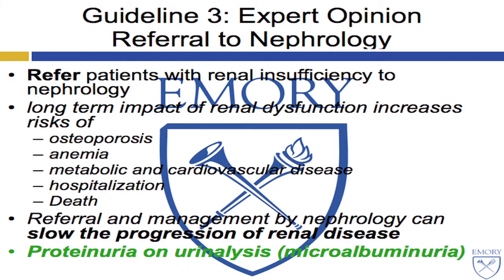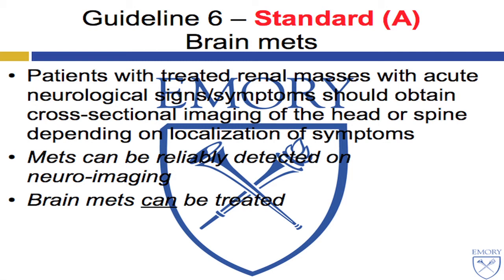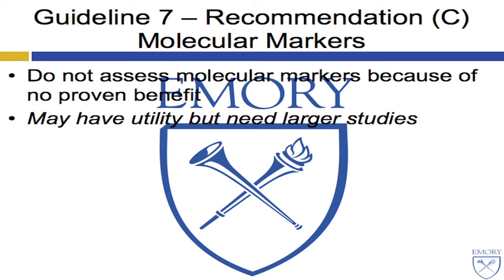Why is this important? The rate of all-cause death increases as GFR declines. The nephrologist particularly wanted us to be aware that at the first sign of proteinuria on post-op urinalysis — particularly microalbuminuria — please make a referral. What about bone scans? Do them for indications. What about brain mets? In the entire 27 guidelines, this is the one that achieved the quality of standard: patients with acute neurological signs should undergo CNS cross-sectional imaging, because mets can be reliably detected and, in the modern era, actually very well treated. As for molecular markers, the panel does not feel they should be assessed currently, as larger prospective trials are needed.